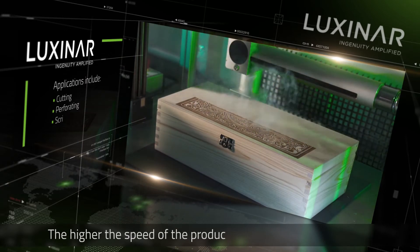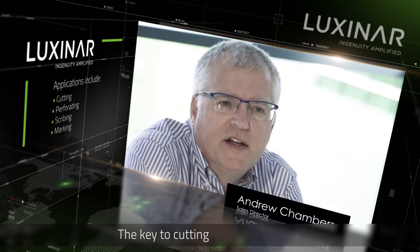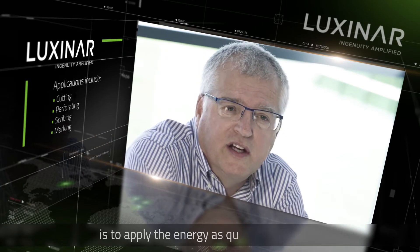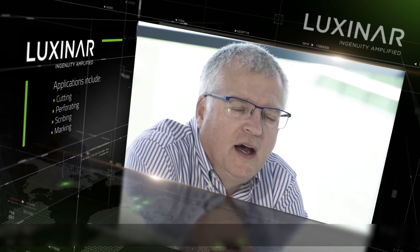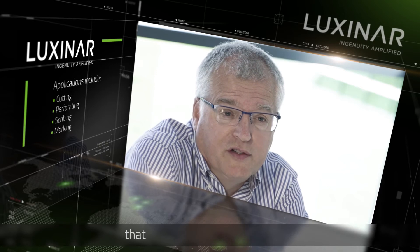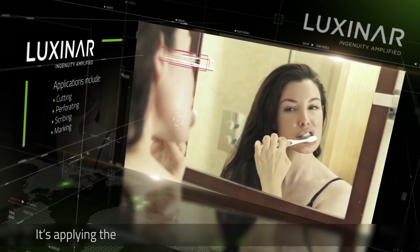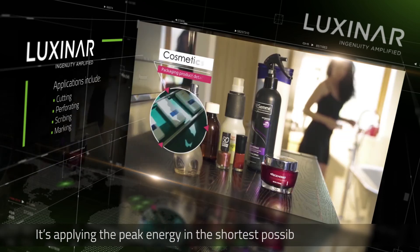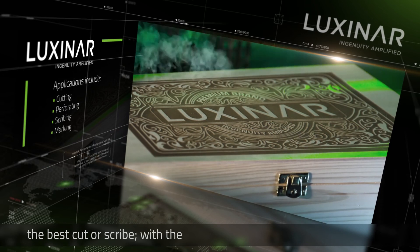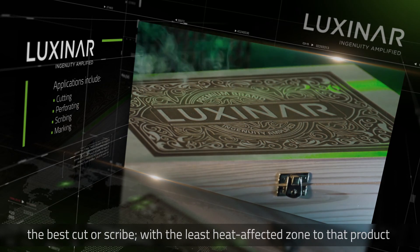The higher the speed of the product, the more energy you need. The key to cutting in a clean manner is to apply the energy as quickly as you can, and you can only really do that with a Luxonar type product, which is a peak power laser source. It's applying the peak energy in the shortest possible time to achieve the best cut or scribe possible, with the least heat affected zone to that product.